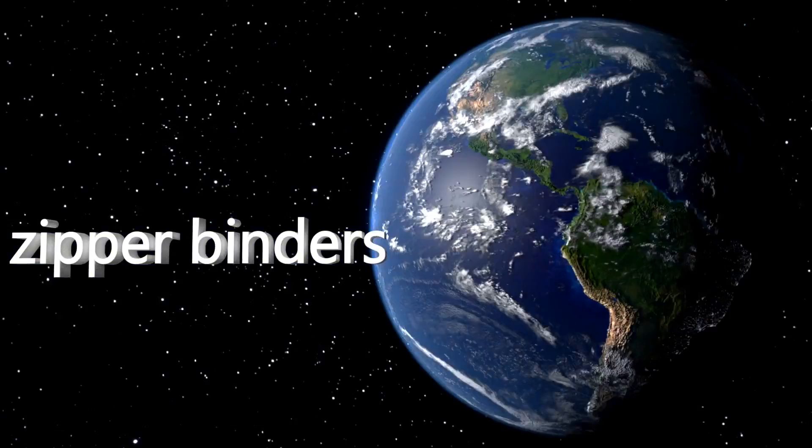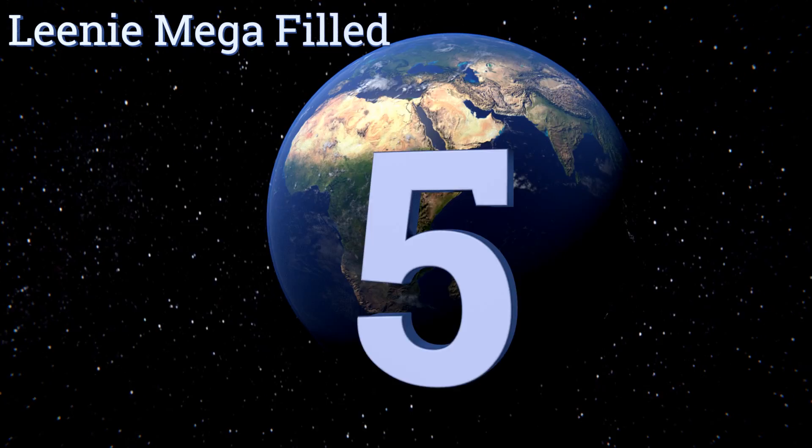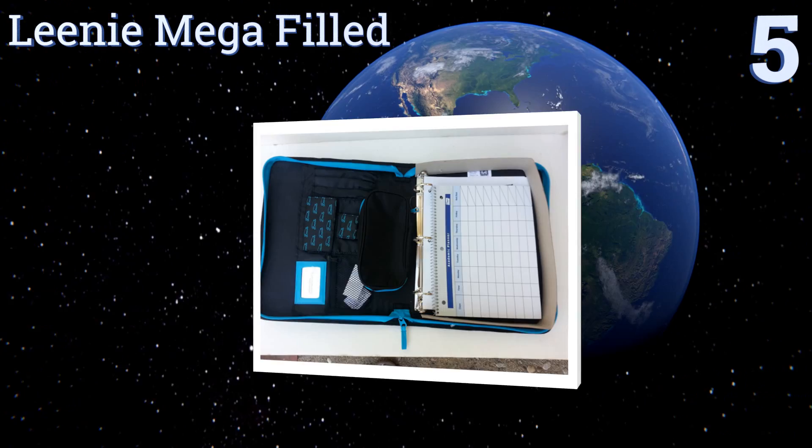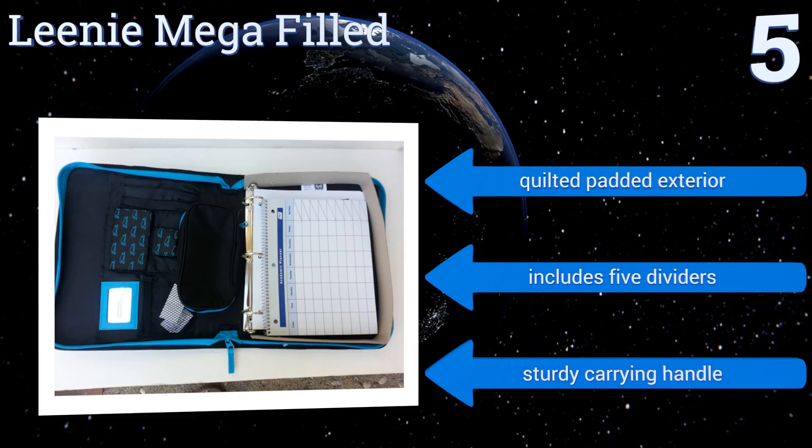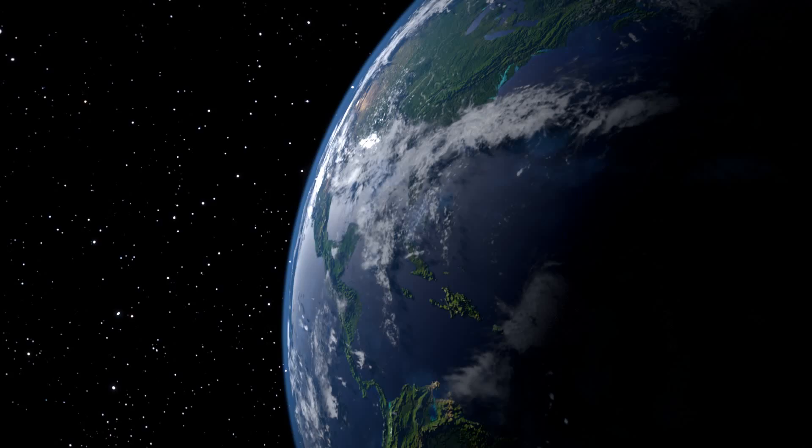At number five, the Leanie Mega field is bright and bold and ready to carry just about every piece of paper you could need on its one-and-a-half inch binder rings. It comes with a removable clear view pencil pouch and an academic planner to stay on top of each subject. It features a quilted padded exterior, five dividers, and a sturdy carrying handle.